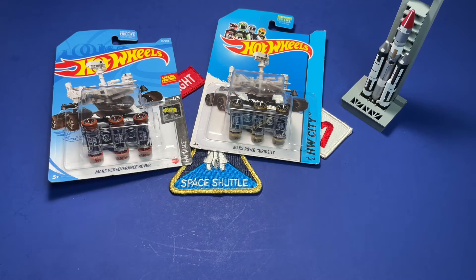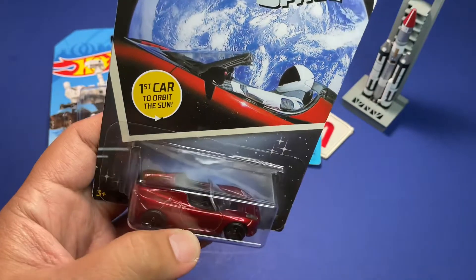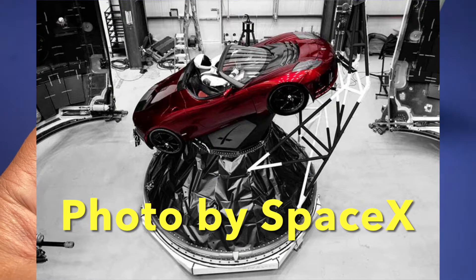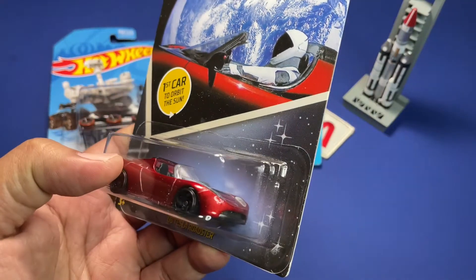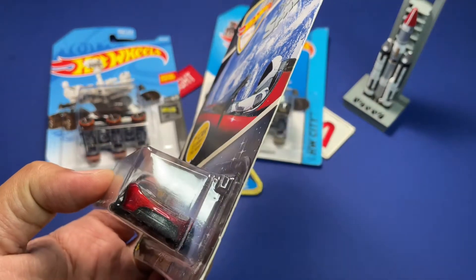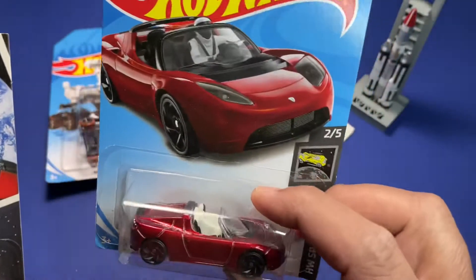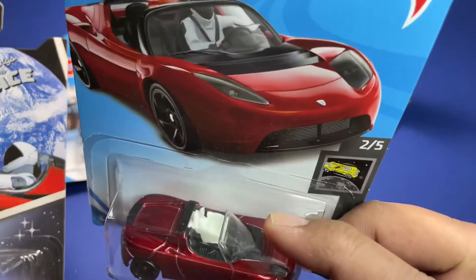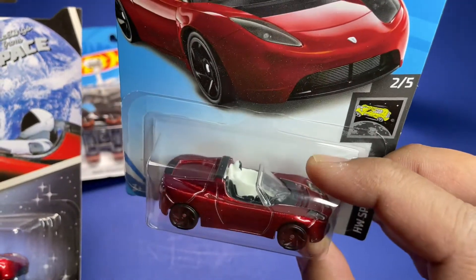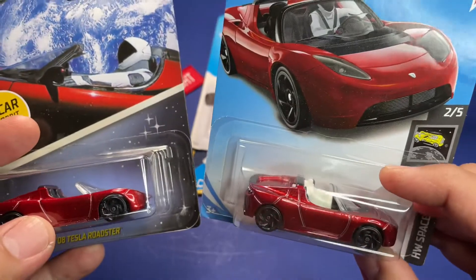Another item: if you've heard about SpaceX, they demonstrated the Falcon Heavy and attached Elon Musk's Tesla as the payload. This thing has been up there for a couple of years, orbiting around the sun, and should be on a trajectory path to Mars. There are two versions — one with no Starman pilot, and Hot Wheels released another one, the Tesla Roadster with the Starman pilot. The Starman pilot is the dummy demonstrating the SpaceX spacesuit, just before they demonstrated the Dragon flight.